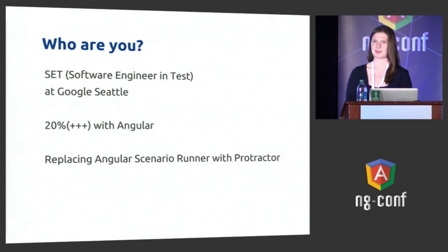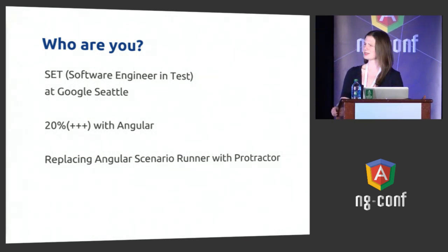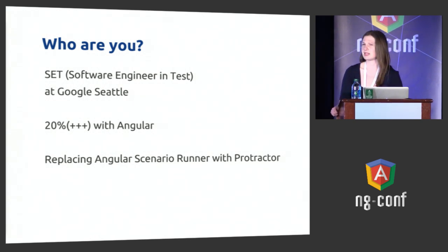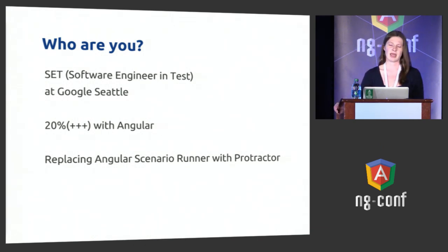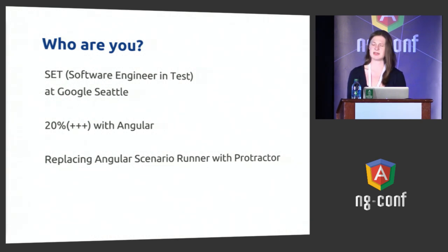Who am I? You might not have seen me before. I'm a software engineer in test at Google. I work at the Seattle office, and you can think of me as a 20% plus plus plus team member with Angular. I got into Angular working with a project at Google associated with DoubleClick. They started using Angular pretty early and we had some issues with the Angular Scenario Runner testing framework. So I had the opportunity to start working on a new framework, and my boss gave me the OK and the Angular team gave me the OK. I've been running with it since then, replacing the Angular Scenario Runner with Protractor.